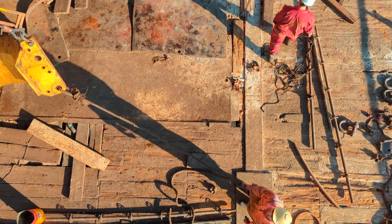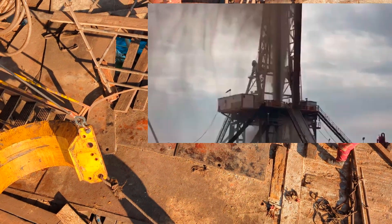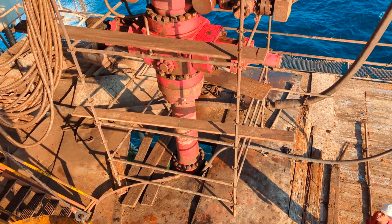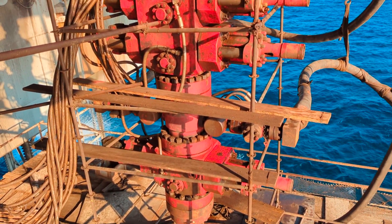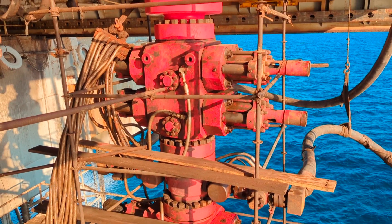If the well control system fails, the well can blow out and endanger the lives of personnel, the environment, the well, and the surrounding area. Therefore, the first equipment placed on an oil and gas well during drilling is the B.O.P.